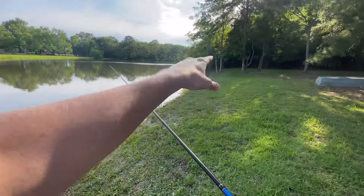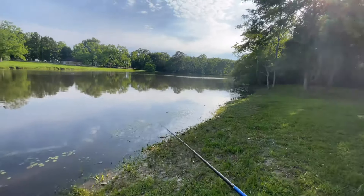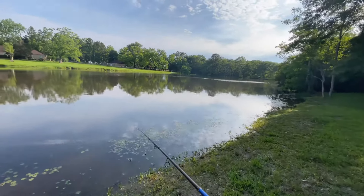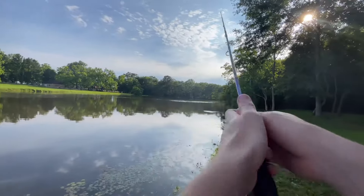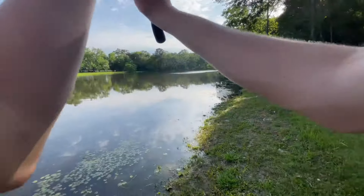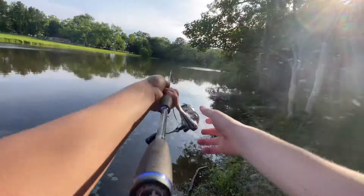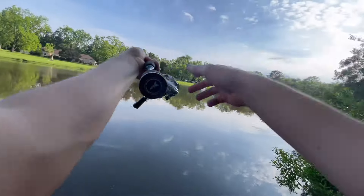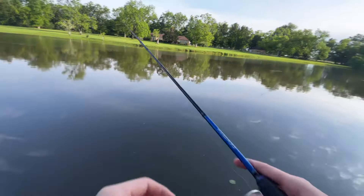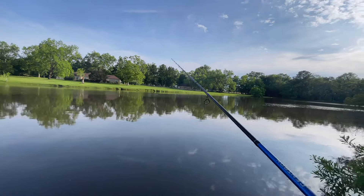There's this overhang of trees right here and it looks really juicy to throw a pink worm under — want to see if I can get a fish to eat it. And there's this metal pipe right out here too — I'm telling you, there's gonna be a bass sitting right on that pipe, it's gotta be.